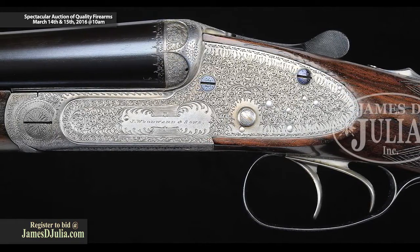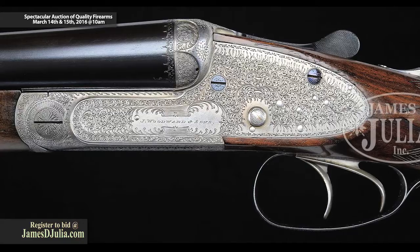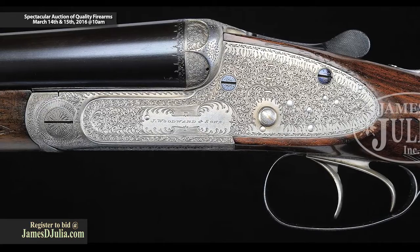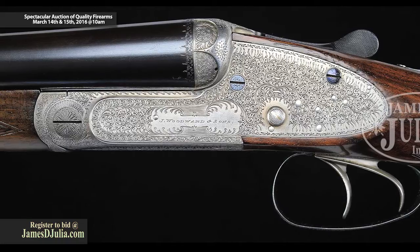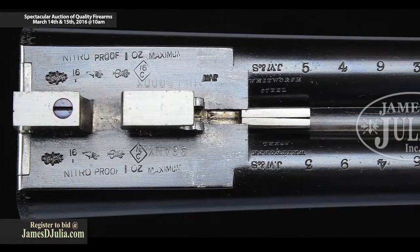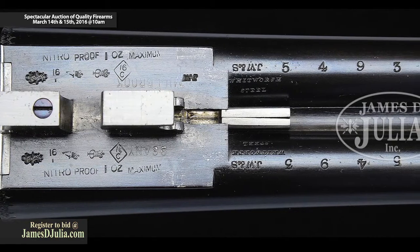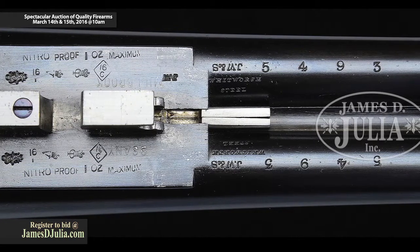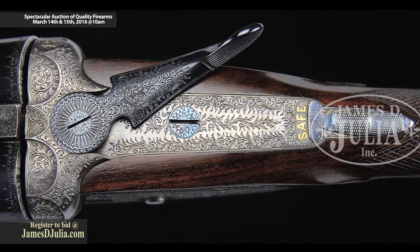This particular gun is a double-trigger gun with automatic safety — a unique T-topped automatic safety covering the gold safe on the top tang — and gold-lined cock indicators on the exterior of the lock plates. The J. Woodward and Sons name is beautifully arcaded on each side lock. The gun is in beautiful original condition. Case colors are traces, 20–30% possibly, in protected areas, but overall a clean-looking gun.